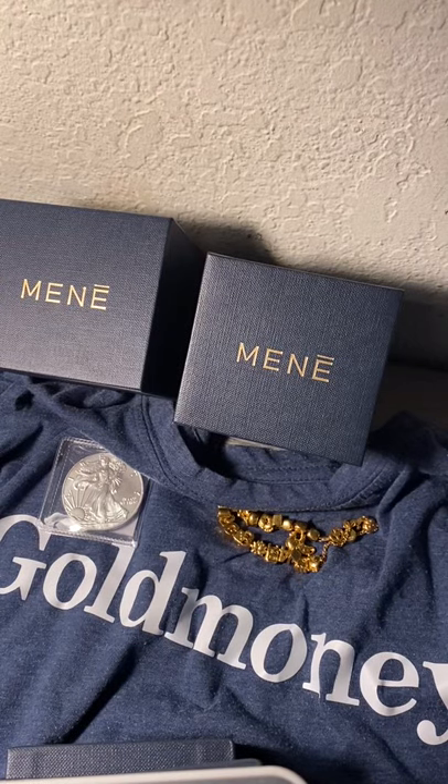I thought I was only going to be making one video today, and then Manet and Gold Money had to go and collaborate to give a free ounce of silver for every Manet purchase that you make for the month of February.